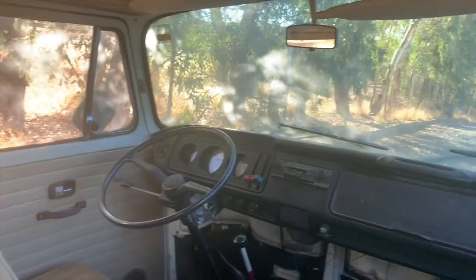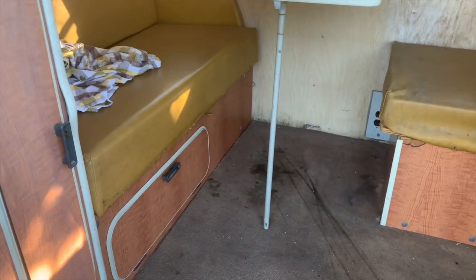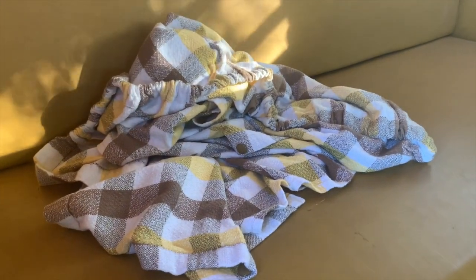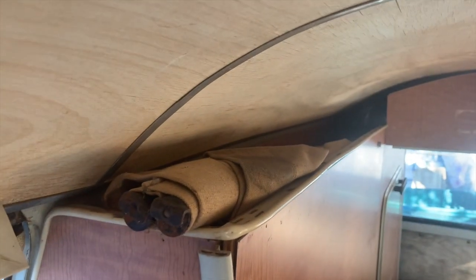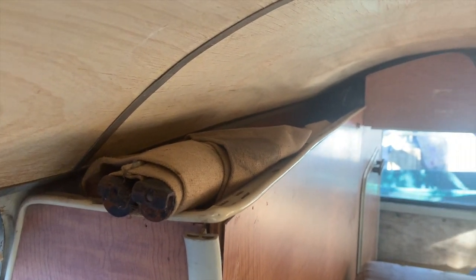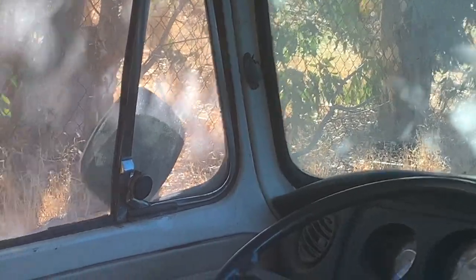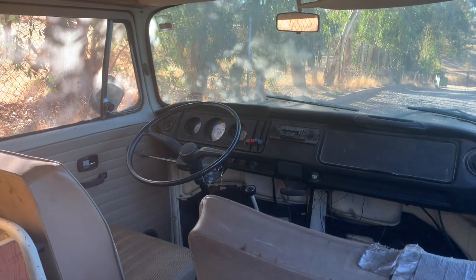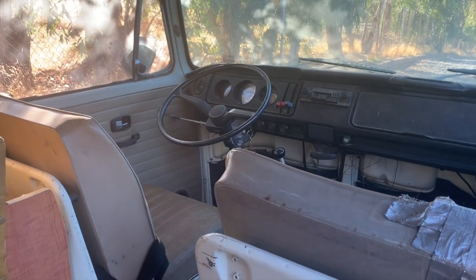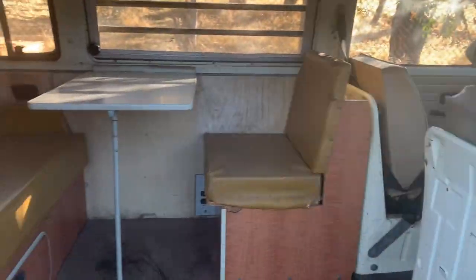Maybe redo those front seats — I always start with cleaning first. I want to clean up what's there and see how nice it is, then decide whether it can be preserved or needs to be restored. I do see the original privacy curtain for the front window — I'd love to find more of that material to put the right curtains back in. I also spot the kids' cot up top, a cool little canvas cot that stretches across the front compartment between two brackets — perfect for kids or storing sleeping bags.